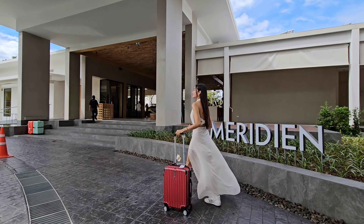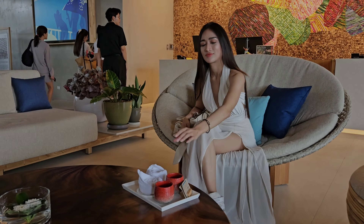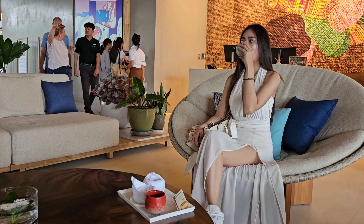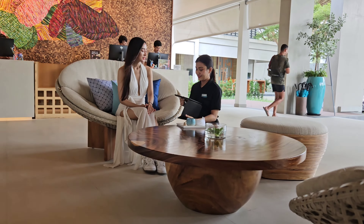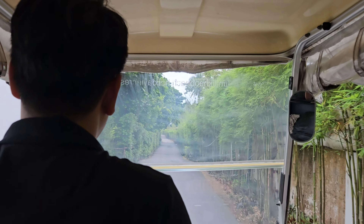Rin and I had the opportunity to stay at Le Meridian Mai Khao Beach recently. This 5-star resort just opened its doors in 2023 and the check-in was so smooth. The check-in personnel came with an iPad for us to verify a few details, and in no time we were on our way to our room in a buggy.